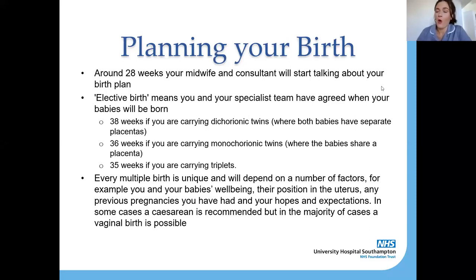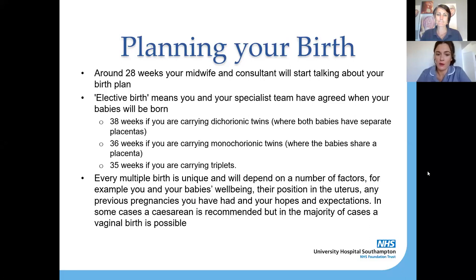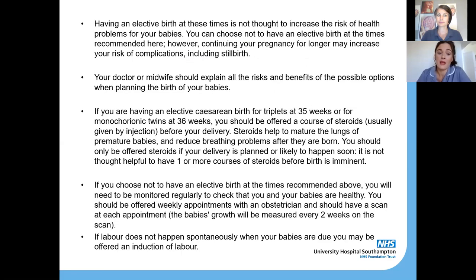All twin or triplet pregnancies are different and your birth will be unique and dependent on the factors involved. We have to take into consideration the wellbeing of the babies, their position in the uterus, whether you've had any previous pregnancies or births, and of course your hopes and expectations for birth — which are just as important in twin and triplet pregnancies as in a singleton pregnancy. It's really important to speak to your doctor and midwives about your hopes, fears, and expectations so we can make sure you're fully informed and prepared.